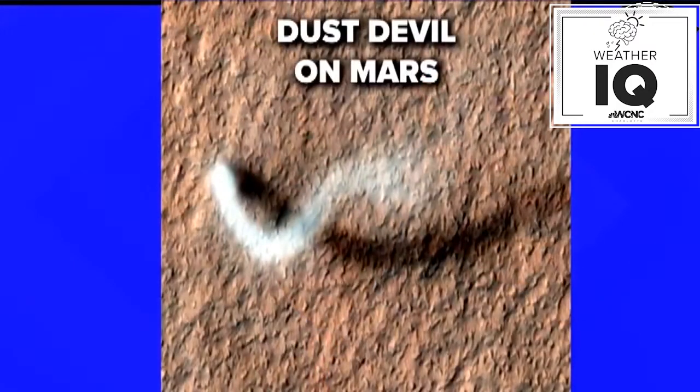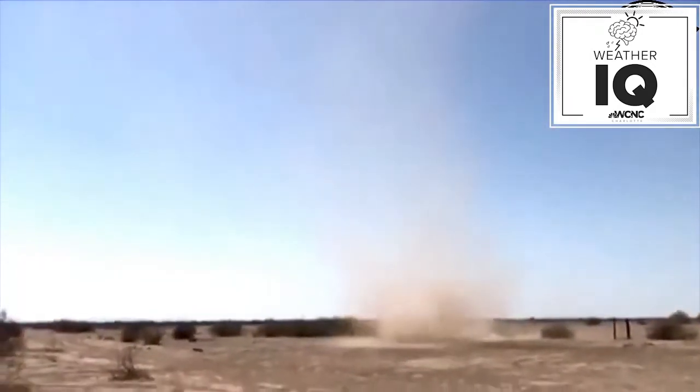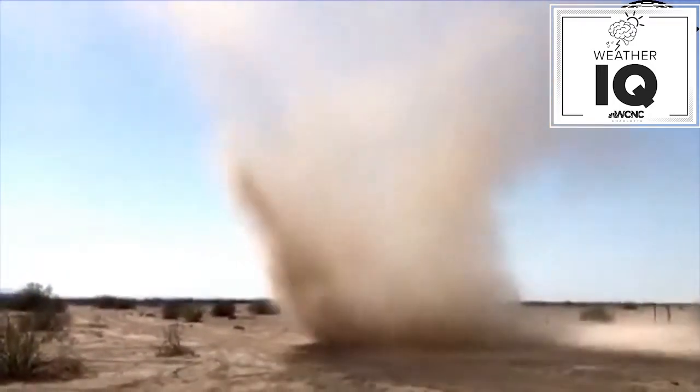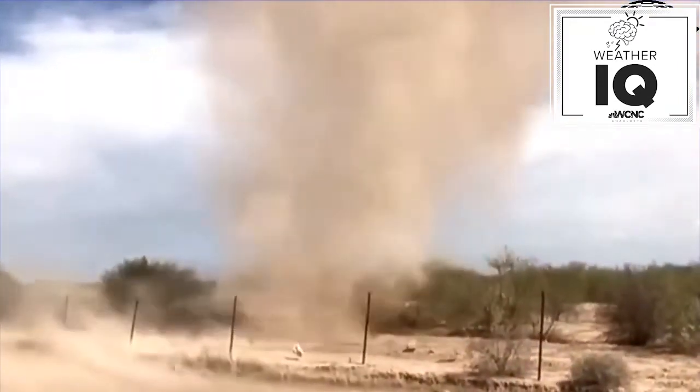Dust devils can even be on Mars. This is a picture of a dust devil that was taken back in 2012 from a reconnaissance orbiter that actually saw a dust devil on Mars, and they are very common on Mars. Maybe you'll have a chance to see one sometime. We point one out right there as this one starts off in the distance and gets closer and closer. Yeah, it's kind of scary to look at — you wouldn't want to get caught up in all that dust. Close your eyes as it moves through. And wow, there it goes. The dust devil is gone.